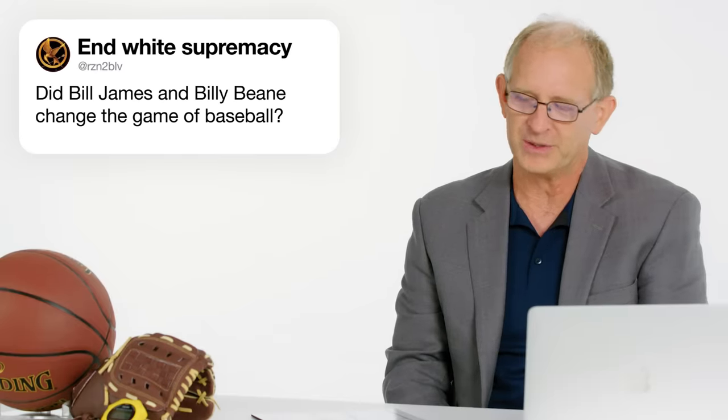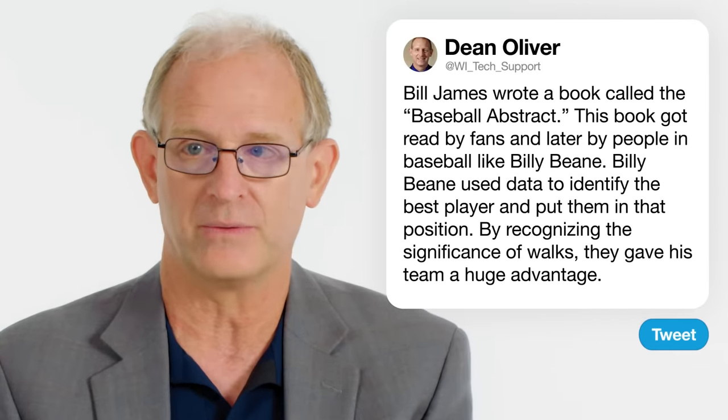At rzn2blv asks: did Bill James and Billy Beane change the game of baseball? Bill James did it by writing multiple books called The Baseball Abstracts, which got read by fans and eventually by people working in baseball, like the general manager of the Oakland A's, Billy Beane. Baseball, like a lot of sports, is about identifying the best players and putting them in the best position to succeed. They used data to help make those decisions. A particular statistic recognized as undervalued was walks, or on-base percentage — the fact that walks get you on base in addition to base hits was not appreciated by traditional Major League Baseball, and they gained a major advantage by acting on it.